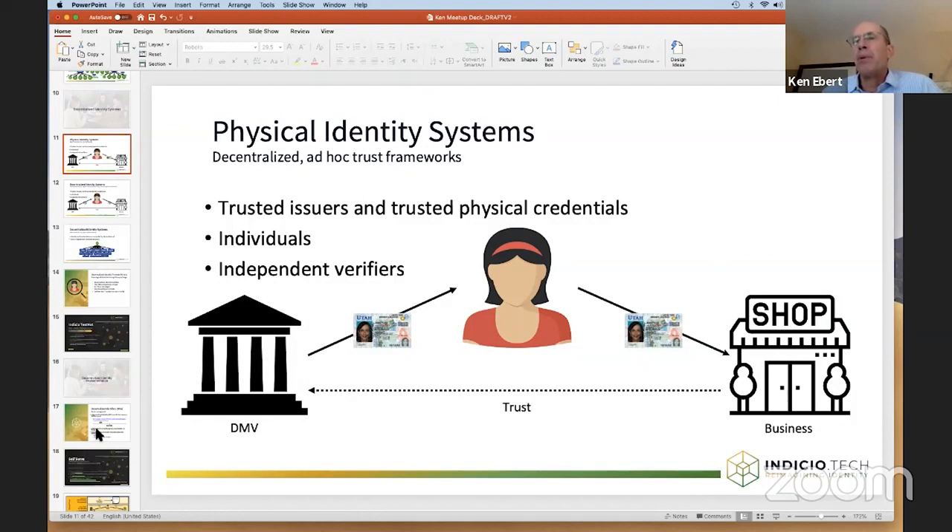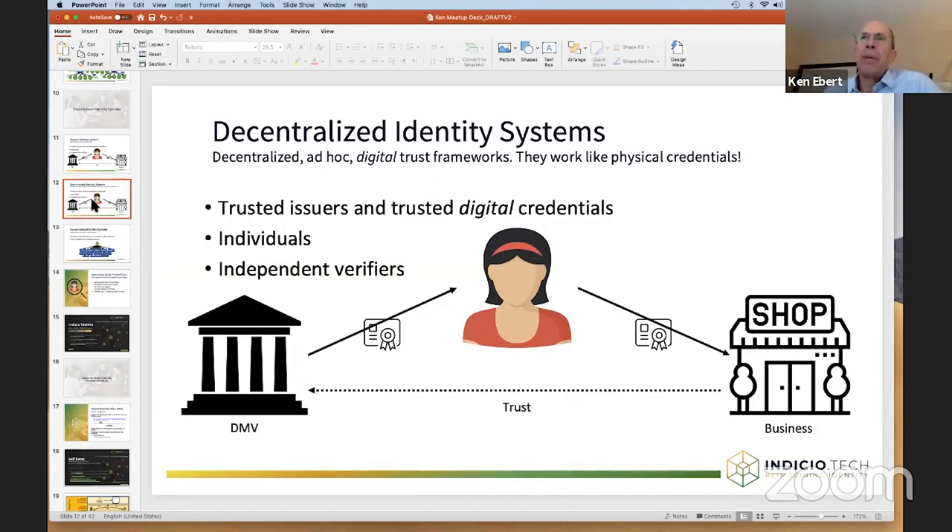You trust the driver's license because it mostly is not hackable, or it takes a fair amount of effort to hack it, and therefore you trust that the information has been reliably delivered. Decentralized identity systems work in a manner very similar to physical credentials. Instead of having a piece of plastic with a logo embossed in it or a hologram to help add trust, they come with cryptography and a digital mechanism for transferring that information securely.